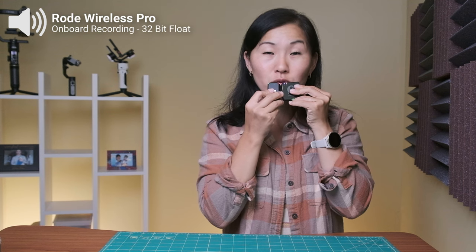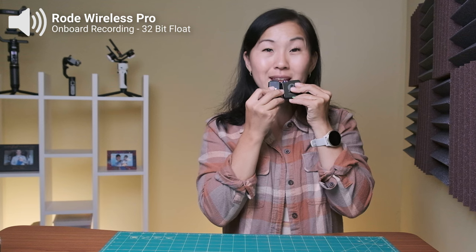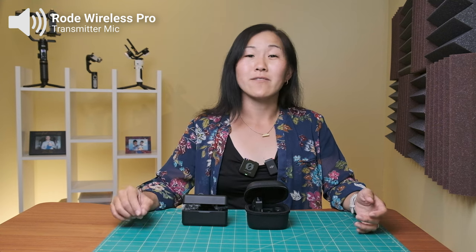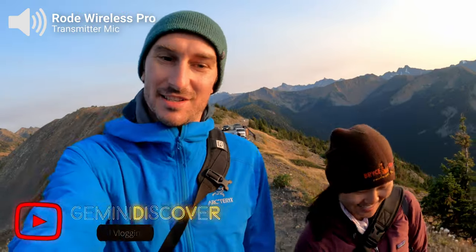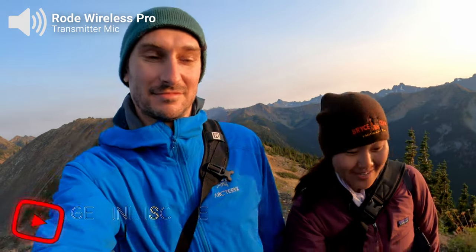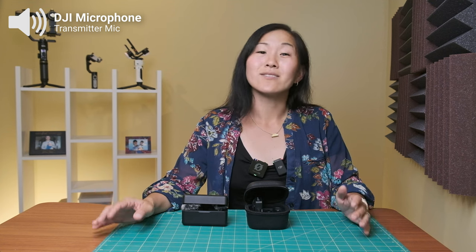You might notice that the audio is peaking pretty badly for both, but with 32-bit float I can go into my onboard recording for the Rode and make adjustments so that it doesn't sound as bad and the audio isn't clipping as much. This doesn't mean you shouldn't care about where you place your microphone — it really shouldn't be directly in front of your mouth — but if you're in a scenario where the sound might be fluctuating a lot, or you're a two-person vlogging team where one person speaks more loudly, then 32-bit float can really be helpful. Just know that it's for onboard recording only, so you will have to do some editing to fully take advantage of this feature.